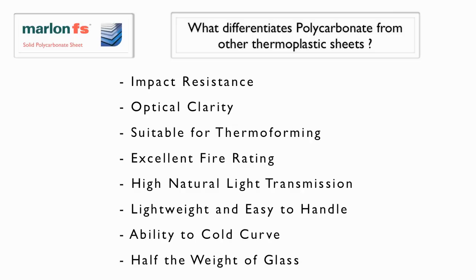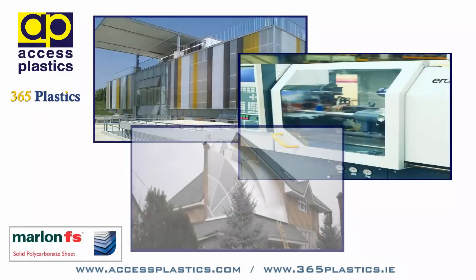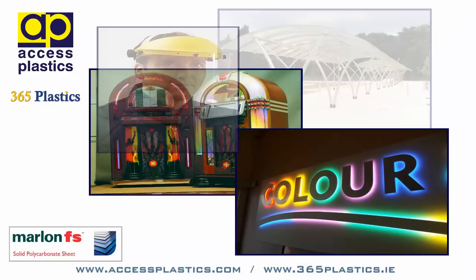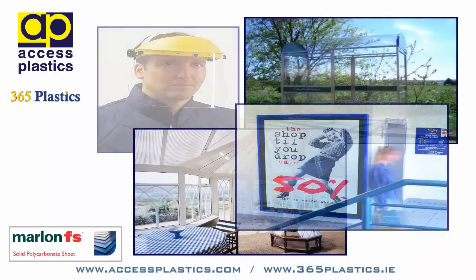Marlon FS polycarbonate sheet is perfectly suited for vertical glazing, machine guards, cold curved roof lights, covered walkways, displays, illuminated signage, protective screens, bus shelters, canopies, and poster covers.